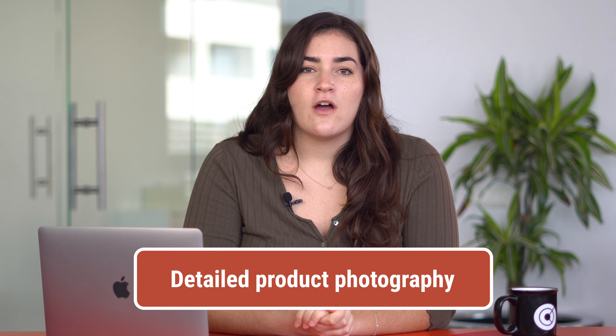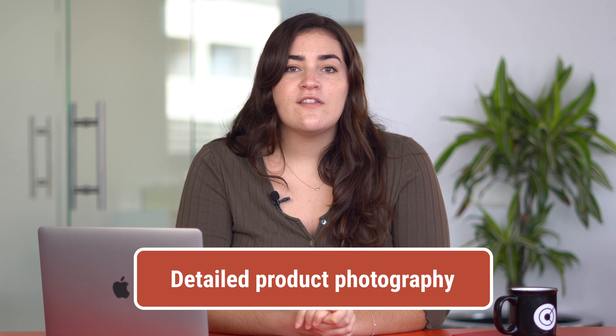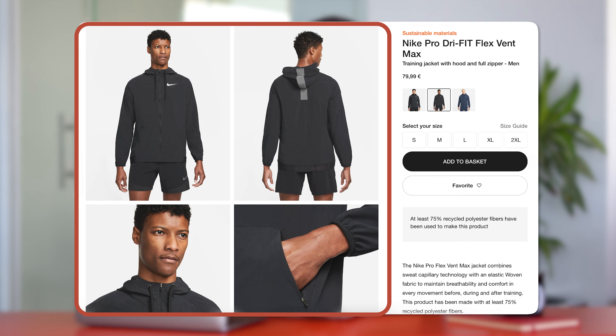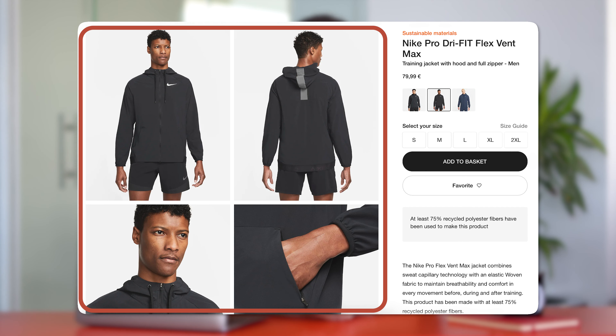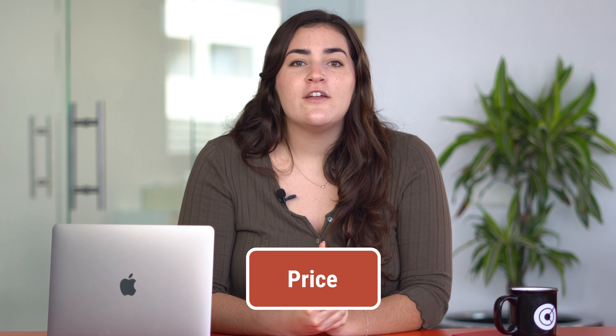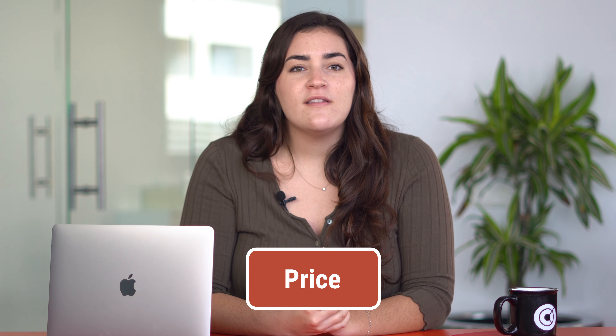Detailed product photography. Include several images of each product so the user can have a clear idea of how it looks. You can do this by adding pictures from different angles or by using 360 degree images to have a realistic idea of what a product looks like in real life. Price: your pricing strategy can make or break your e-commerce business because it influences the purchase decision. You can set prices based on what the competition has established.